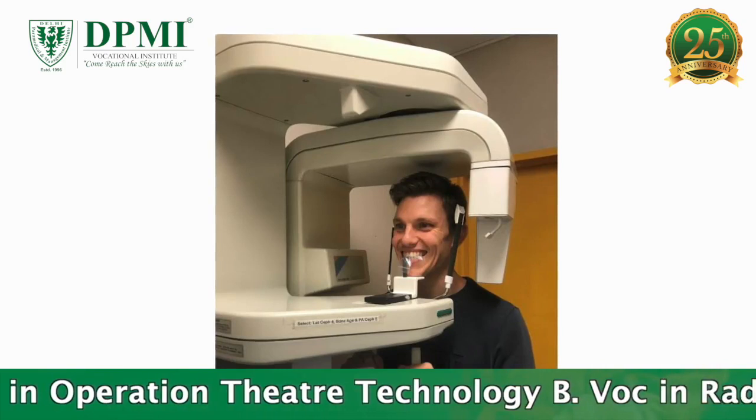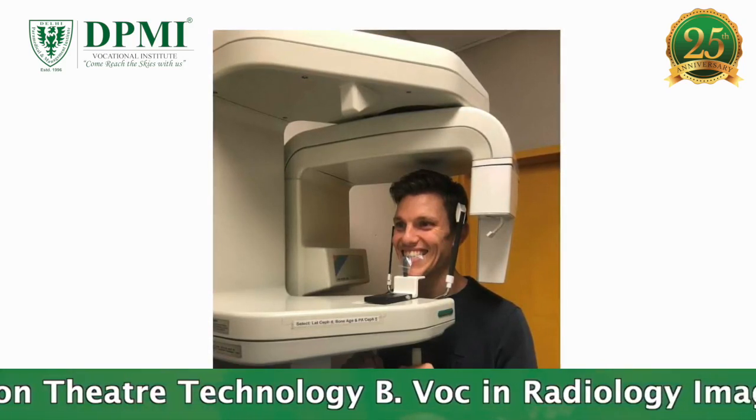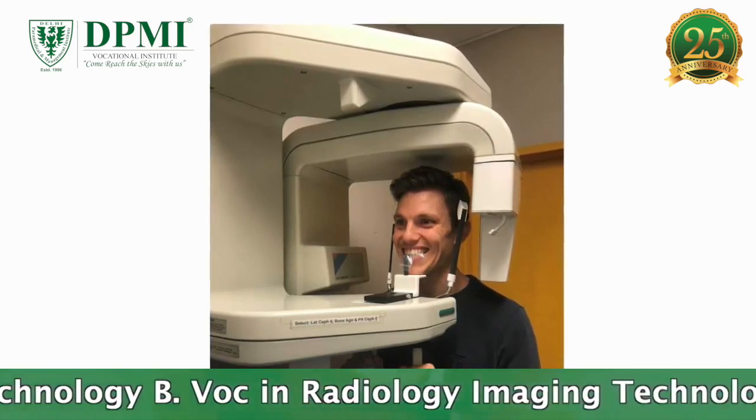A panoramic x-ray machine consists of two sides. An x-ray tube is mounted on one side and the x-ray film or detector is on the opposite side.